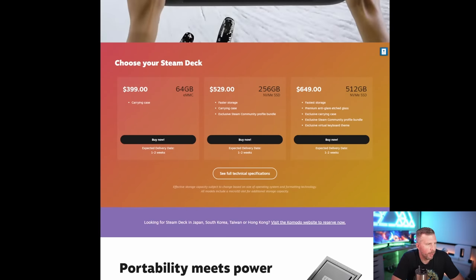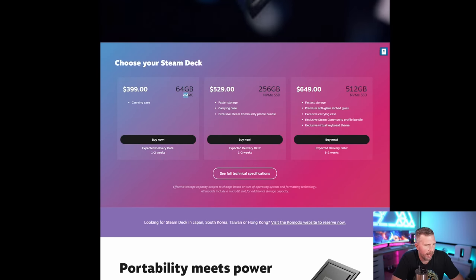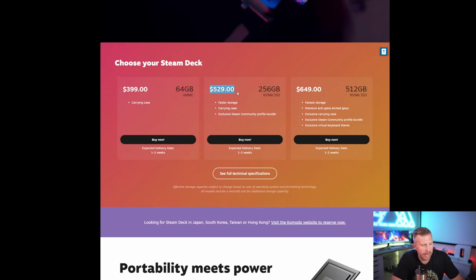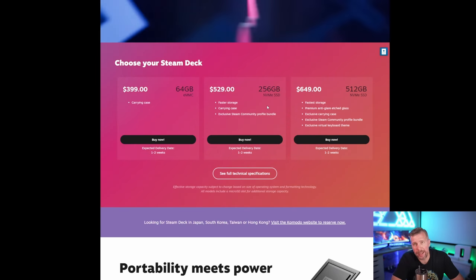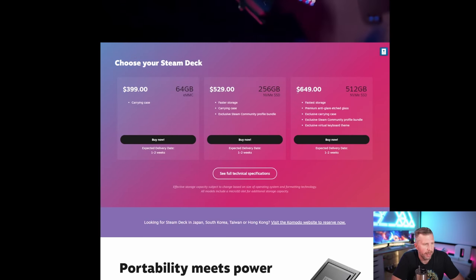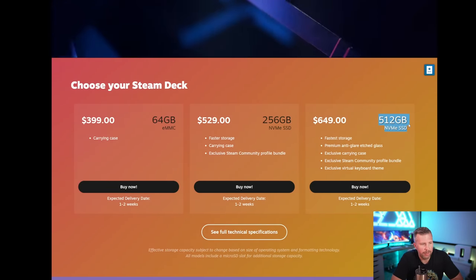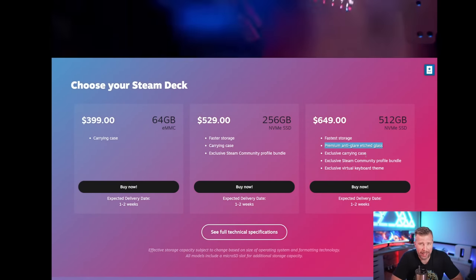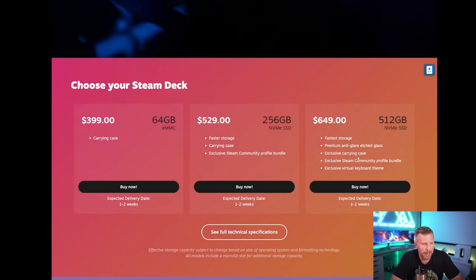Looking at the Steam Deck technical specs: the base $399 model is 64GB and comes with a carrying case but has slower storage. For $529 you step up to a 256GB NVMe SSD — that faster storage lets you load games a little faster. I noticed loading in Dying Light 2 took a long time, so I can't imagine what load times would be with the slower storage. The $649 version we have today has the fastest and largest storage: a 512GB SSD with anti-glare etched glass on the display, an exclusive carrying case, and an exclusive virtual keyboard theme.